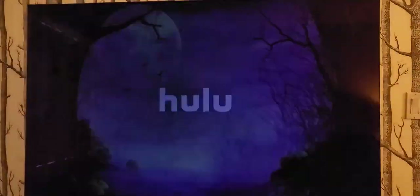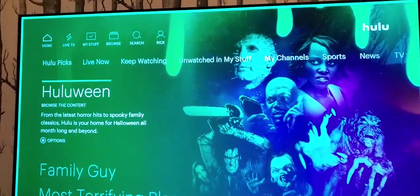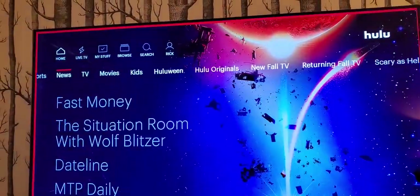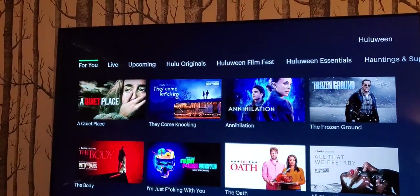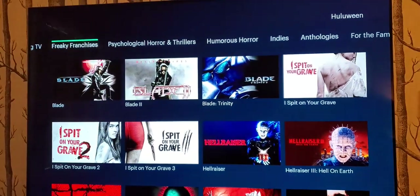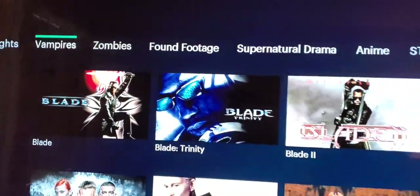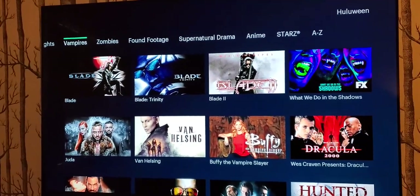There's also Hulu, which has a fun little section called Huluween. You've got to scroll to the Huluween section right at the top. I'll show you the more visual category — you can see lots of different subject matters and categories: tons of Hulu originals as well as TV shows. There's a cool portion where you've got vampires and zombies as well as found footage, so it breaks out content by supernatural creature or style.